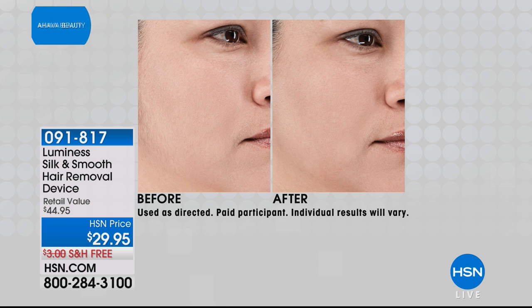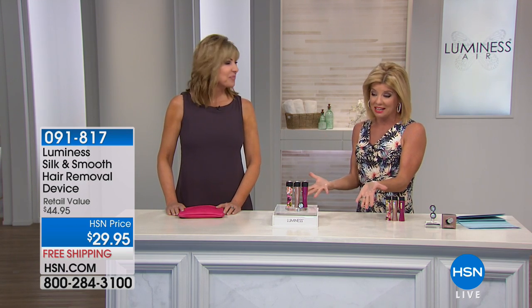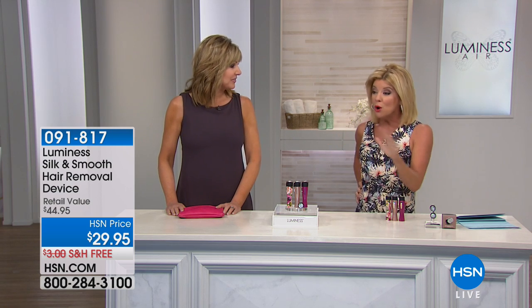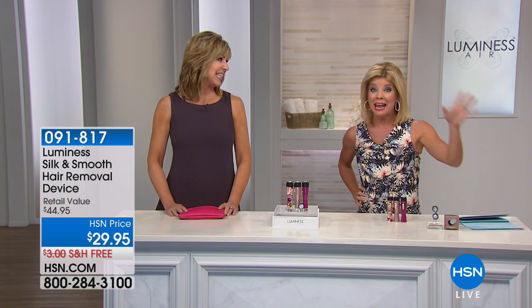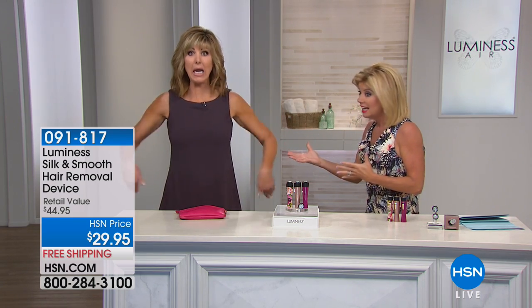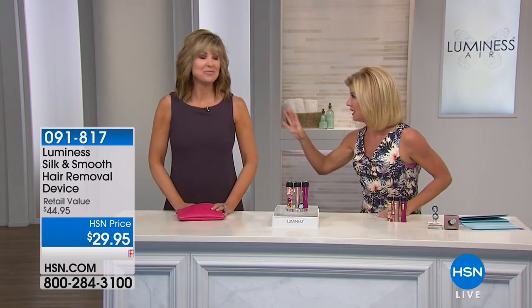If you own it, we have sold tens of thousands here at HSN. Take a minute out — we'd love to hear your testimonials. Heather Boswell is joining us, one of our fabulous beauty experts who has been representing the Luminesce brand for many years. Great to have you here. A couple days ago I was introduced to this — no pain, and I can use it anywhere.